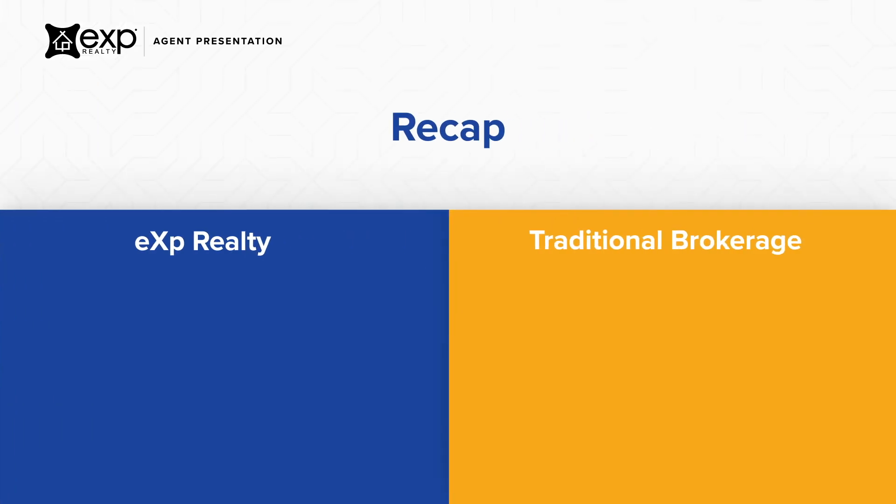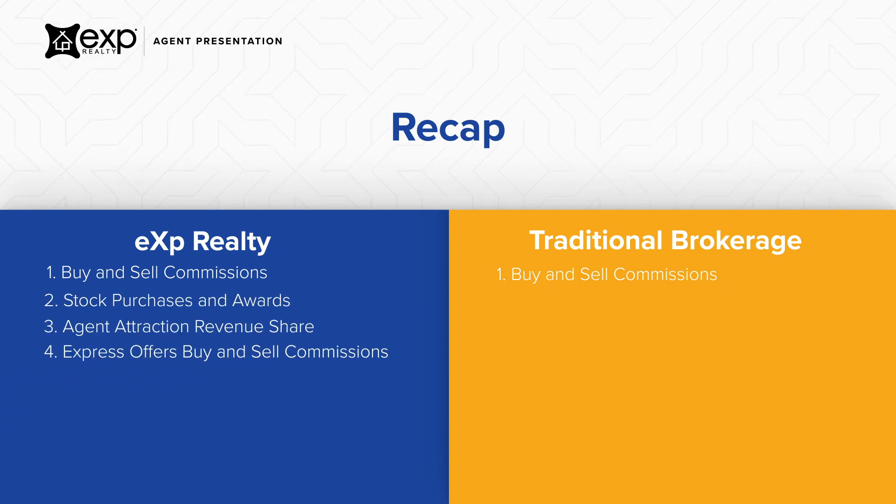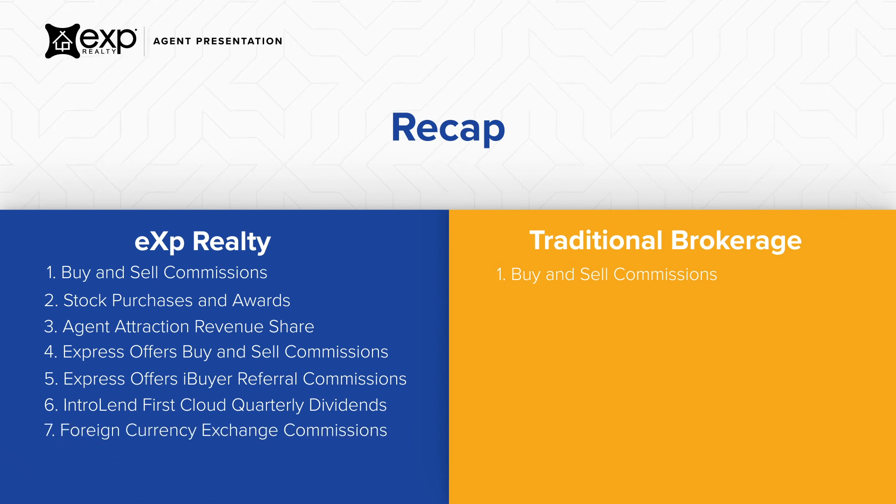Traditional real estate brokerages offer only one way to earn income — commissions from property sales. To recap, eXp Realty offers you seven ways to earn income: buy and sell commissions, stock purchases and awards, agent attraction revenue share, Express Offers buy and sell commissions, Express Offers iBuyer referral commissions, Intro Lend First Cloud quarterly dividends, and foreign currency exchange commissions. Other income options are currently in development.